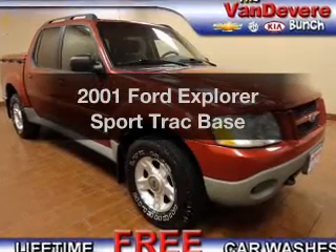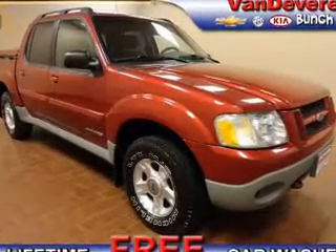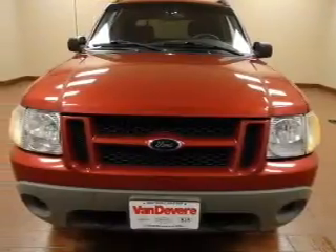Introducing the 2001 Ford Explorer Sports Track. If you're looking for a first-rate auto, this one could be yours today.